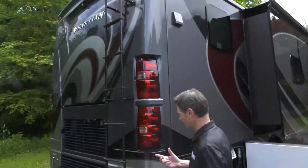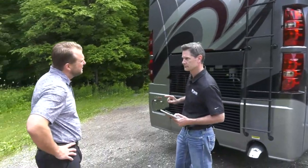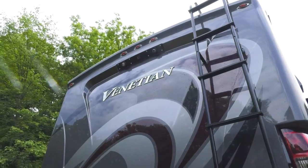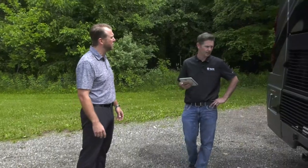The air conditioners are roof-mounted, not a centralized downstairs system. Having them on top allows cool air to drop naturally. The Venetian uses a multiple air return system for better airflow. Both units are 15,000 BTU air conditioners, and each individually has a heat pump on board.